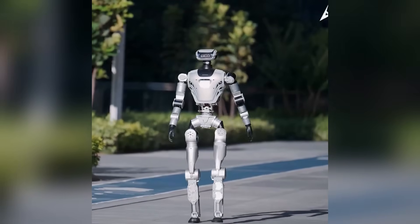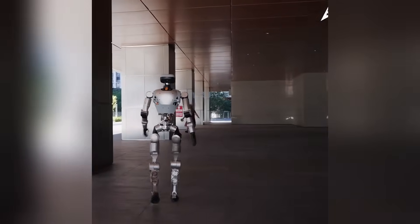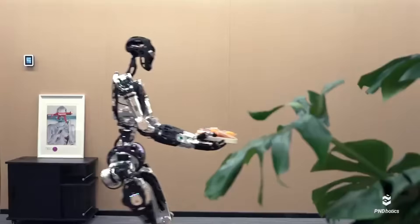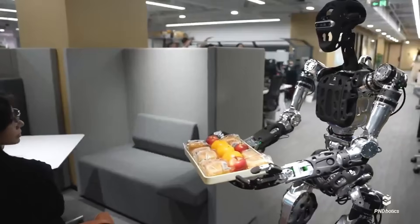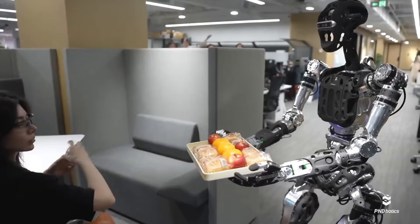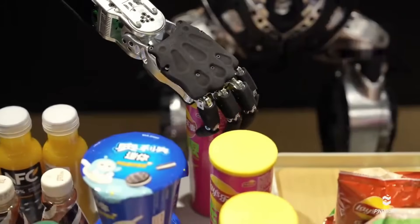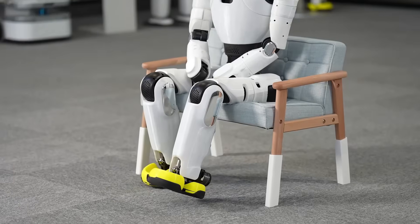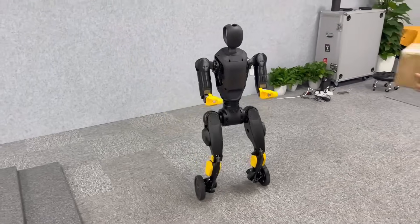Then we'll shift to a major upgrade from Limx Dynamics, whose latest humanoid is moving smoother and smarter than ever. And finally, you've got to see what PND Botics just revealed. Agibot didn't just release one update — they dropped two, and both are seriously impressive.